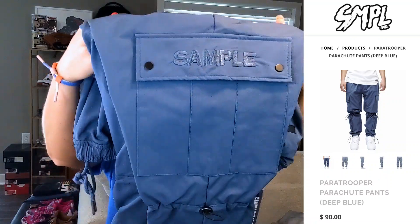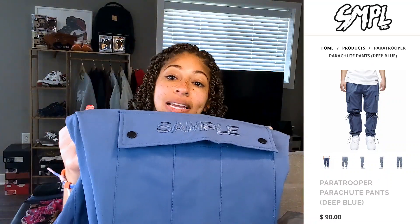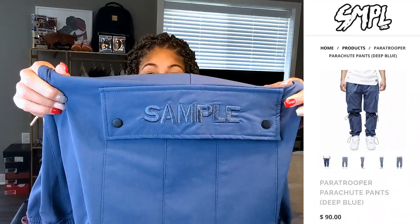You'll be able to see b-roll of these pants and me unboxing them, showing all the little details. On the Sample Industries website — sampleind.com — you can find the official paratrooper parachute pants in deep blue. Small through extra large are still available. I actually sold my Michigan Dunks — I love them, I'm a diehard Michigan fan, but they were a size seven and didn't fit comfortably. So here are the parachute pants in deep blue. The first thing you'll notice is 'Sample' stitched on the side — a really nice look — on both sides, giving you a pocket on each side. These pants have a total of seven pockets.